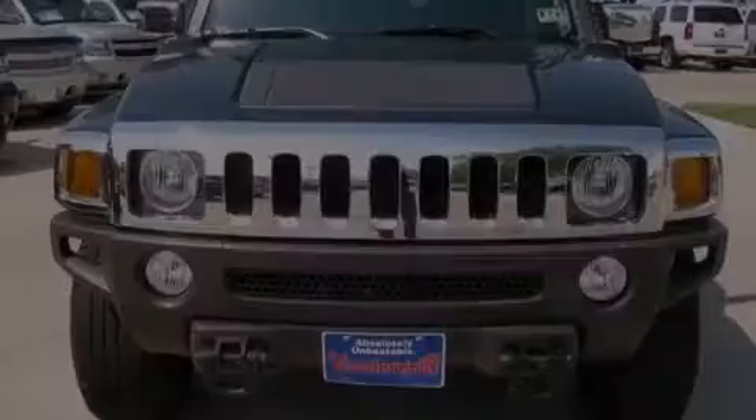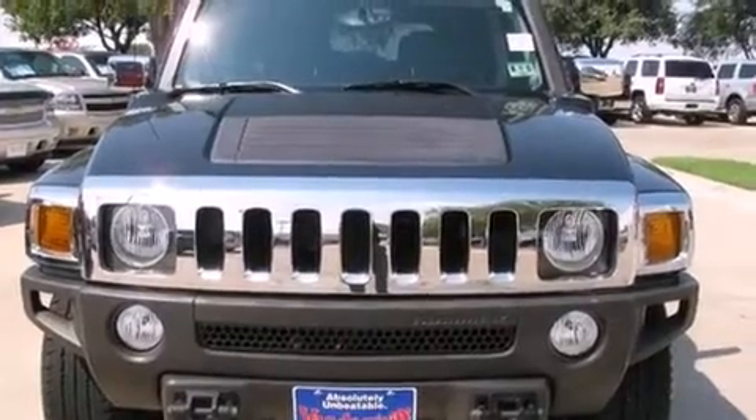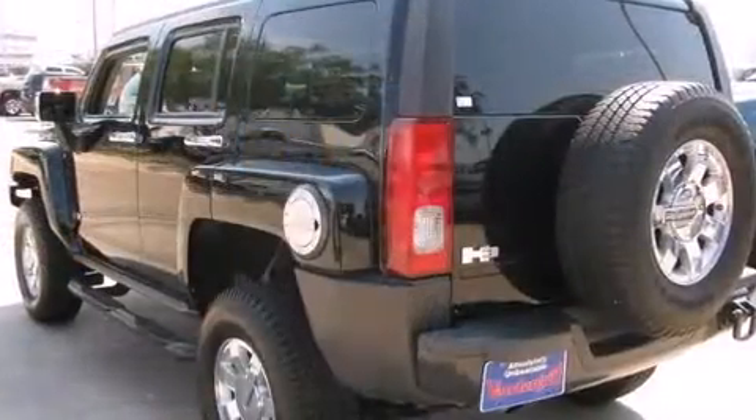Outstanding design defines the 2007 Hummer H3 SUV. With fewer than 45,000 miles on the odometer, this four-door sport utility vehicle prioritizes comfort, safety, and convenience.